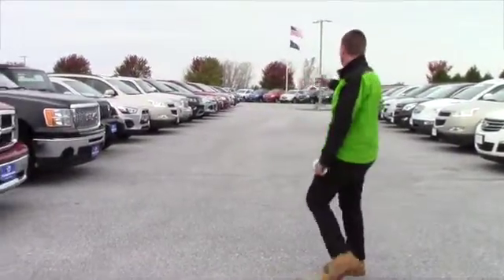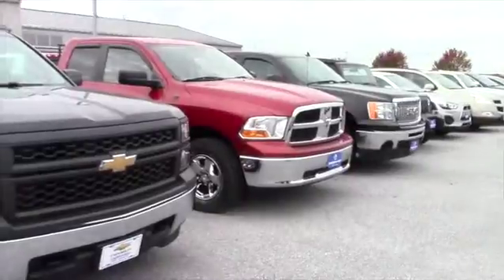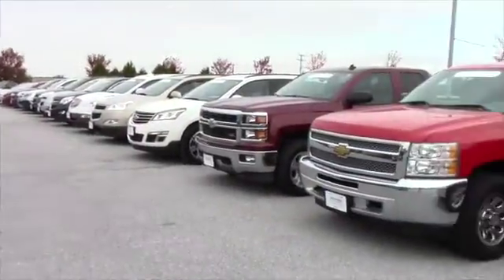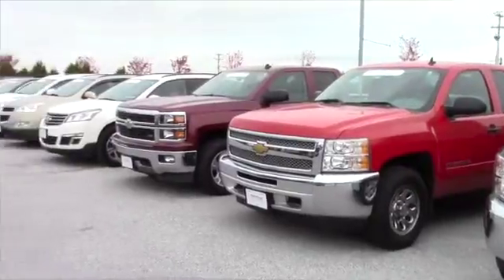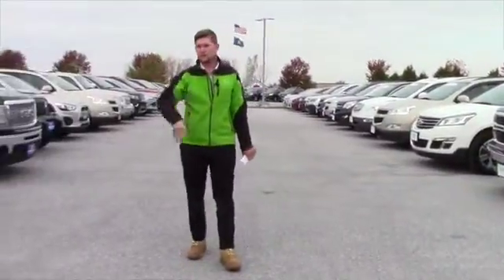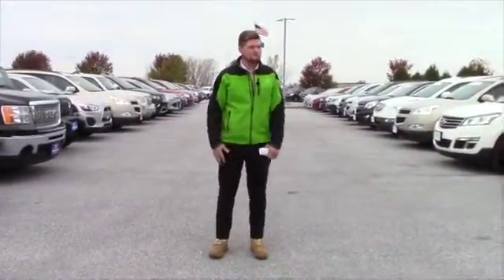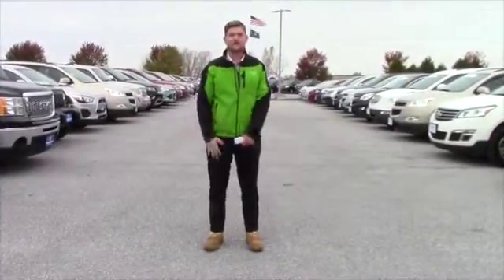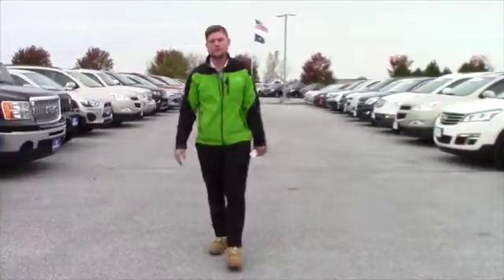This is just one of the lines here that we have at Handy Chevrolet. As you can see, we have plenty of SUVs, we have plenty of trucks, certified to non-certified, ranging from 1998 to 2015. So we have plenty of options here for you.